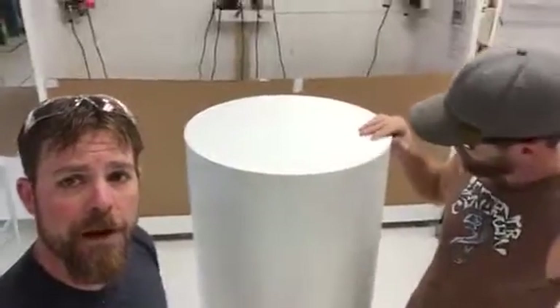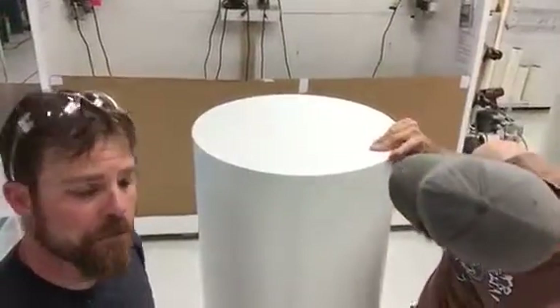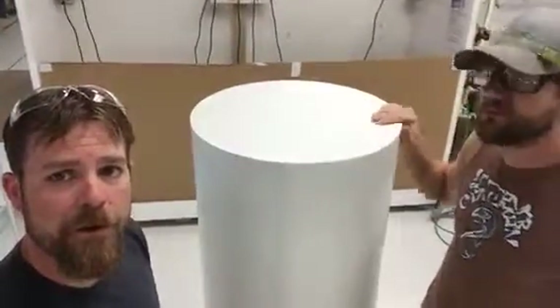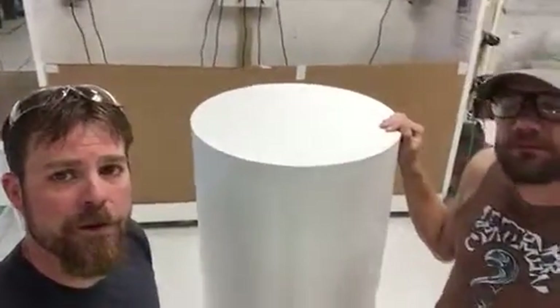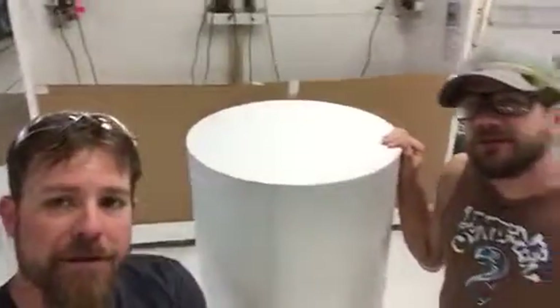Hopefully everything's going good with that large order that we just did for you. Send us some pictures — send Winnie some pictures of what we're doing with these and we'd love to see it. That'd be awesome. Have a great day, Steve. Thanks.